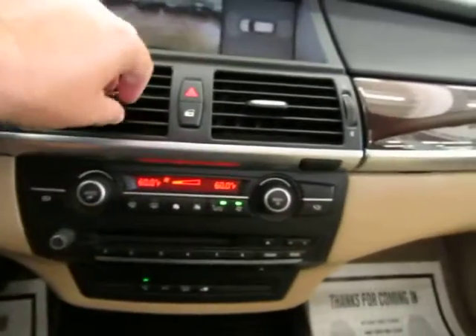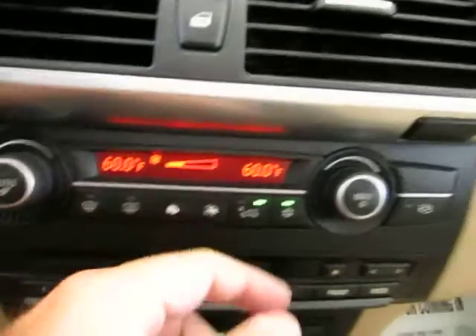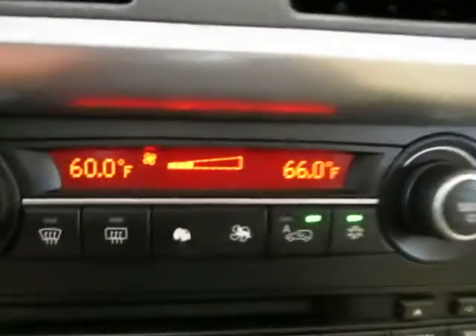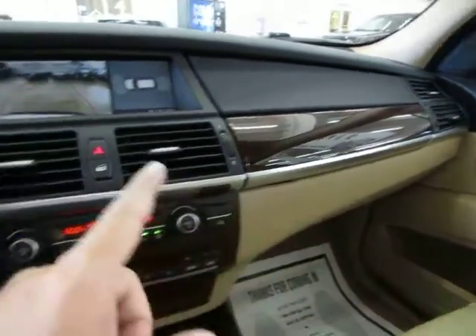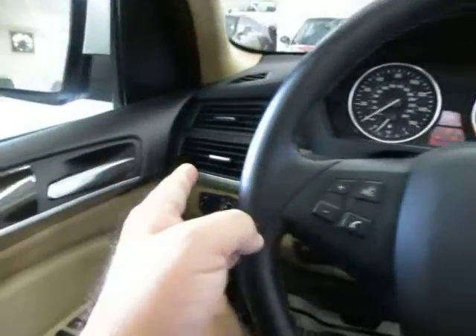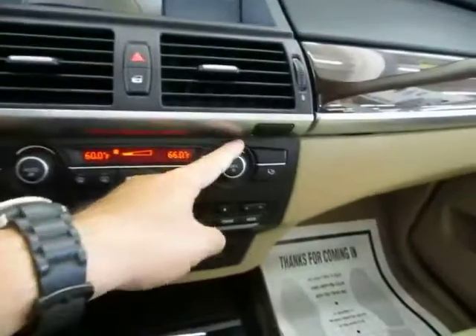You've got dual climate control. I've got both sides right now at 60, but if I put the passenger side at 66, what that does is make the AC vents on that side of the vehicle blow at 66, while the driver's side blows at 60. Let's put it back down.